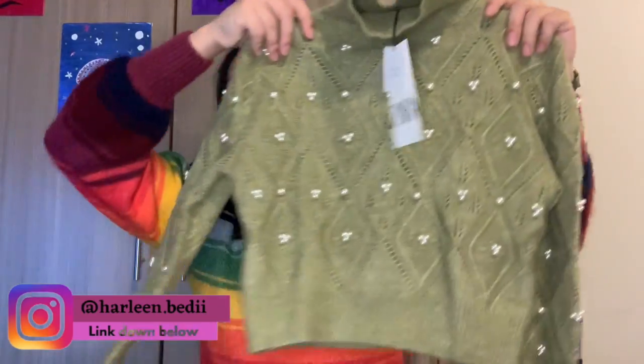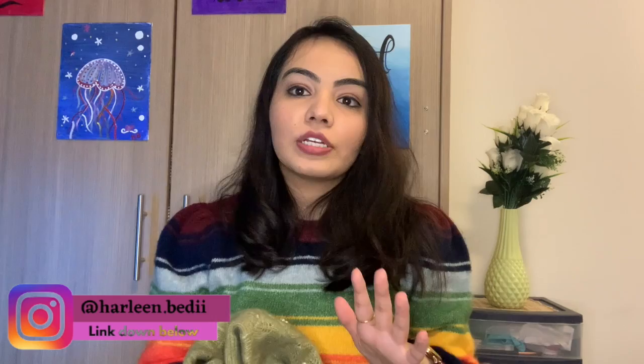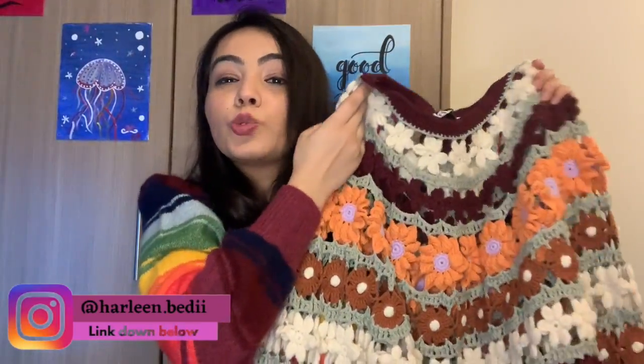The second thing from Zara is this crop sweater with pearls on it — I love pearls and I didn't have this color. Zara is a little expensive in both India and Canada, but I always buy it on sale. This sweater was $25 originally priced at $60. It's a crop turtleneck — I'm a huge fan of turtleneck sweaters.